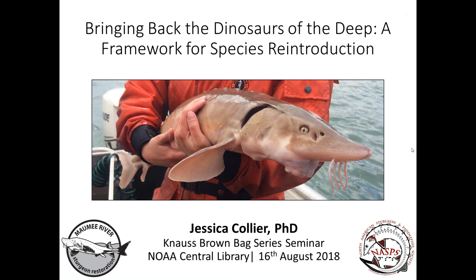Hi everyone, thanks for coming to the Knauss Brown Bag Series. Jessica Collier is going to be presenting today. She is a 2018 Knauss Fellow in the U.S. Fish and Wildlife Service Coastal Program where she gets to work with an amazing team of biologists on a wide variety of conservation and restoration topics. Jessica earned her B.S. in Biology from the University of Midlay, an M.S. in Conservation Biology from Central Michigan University, and most recently earned her Ph.D. in Ecology from the University of Toledo, where she focused on habitat modeling to reintroduce endangered lake sturgeon into the Great Lakes tributary.